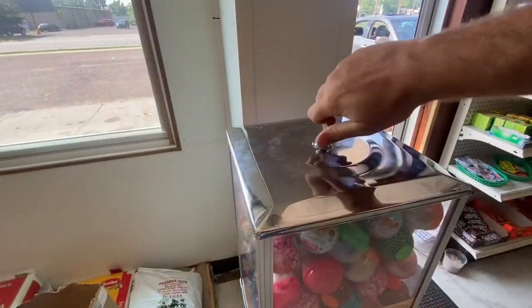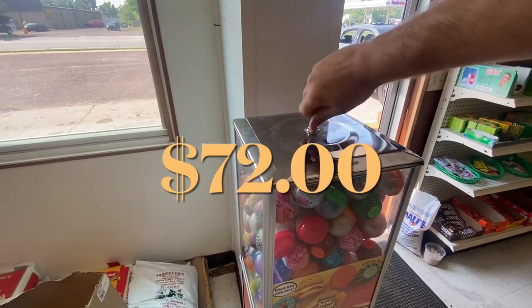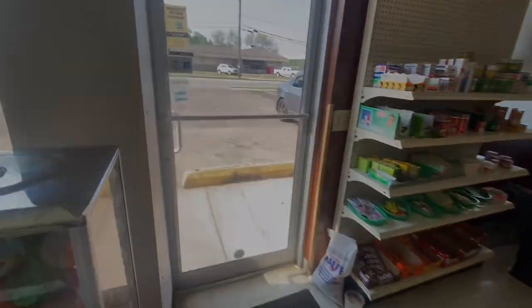Got her emptied out into my change bag and locking her back up. Grand total: $72 even coming out of here. That means this machine was used 96 times in the past month. We'll be back in another month for another collection. Thank you guys so much for watching today's video — take care and good luck, bye!